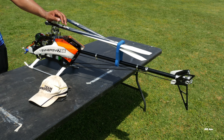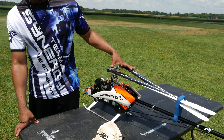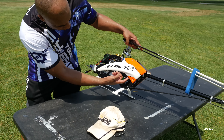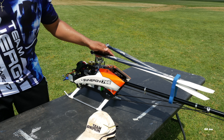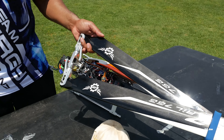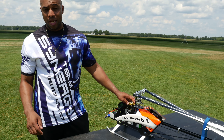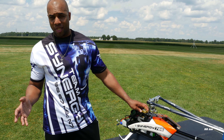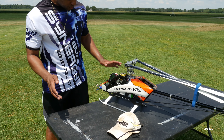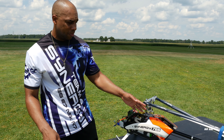For servos, running the BK 7002 HP for cyclic, and for the tail — you can't really see it — it's the 7006. For flybarless, running the Brain 2 HD. And the Scorpion Ultimate motor — not the HK2 that's about to come out, maybe soon. Sponsored by Scorpion, BK, and MSH Brain.